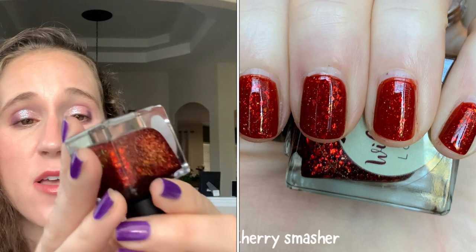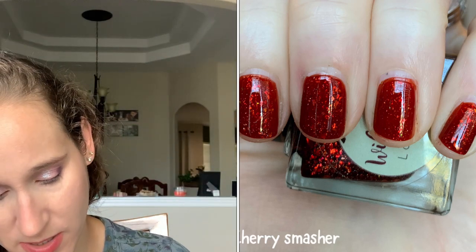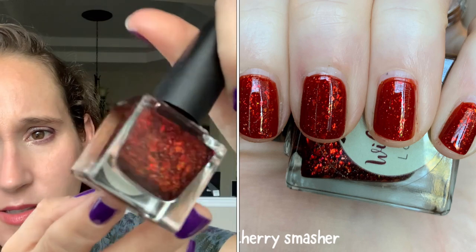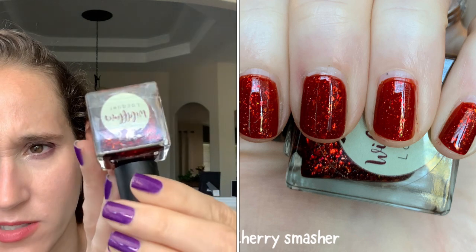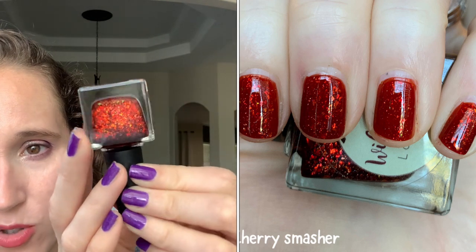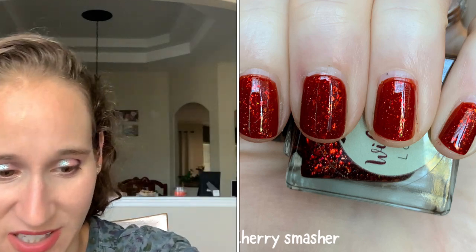Then we have Wildfire Lacquer Cherry Smasher — one of my very favorite reds. I love this; I've worn it multiple times. Got this one from Polish Pickup June 2020. This is a must-have in my collection, I will never get rid of this. So beautiful — I love, love, love that polish.